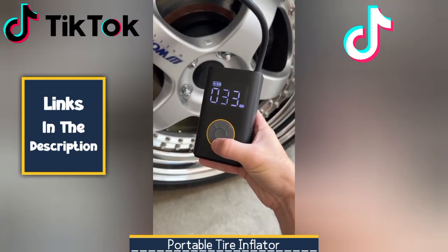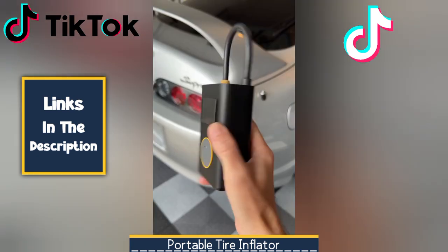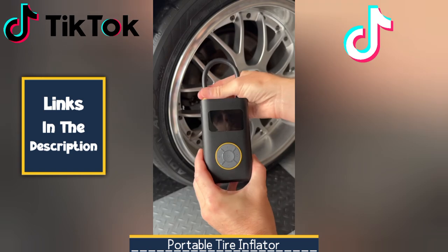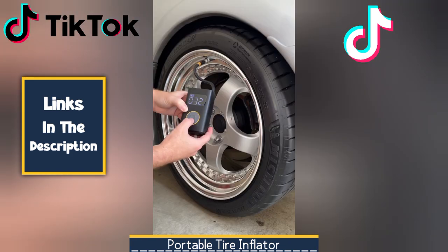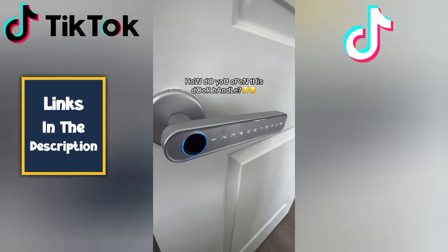To use this portable tire inflator, simply attach the air hose to the tire valve stem, set the desired pressure on the digital display, and press the power button to initiate the inflation process. The device will automatically stop when the target pressure is reached. Once inflation is complete, disconnect the air hose and store the inflator in its compact case.